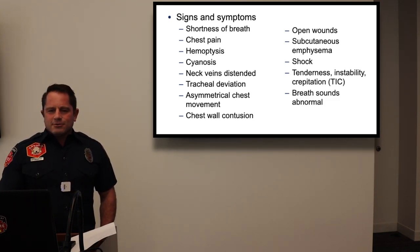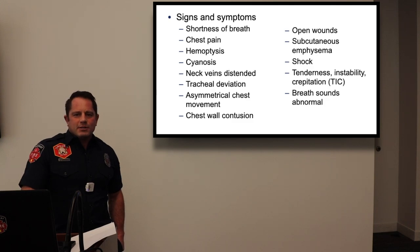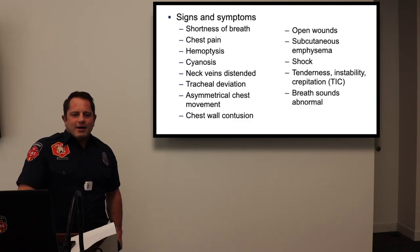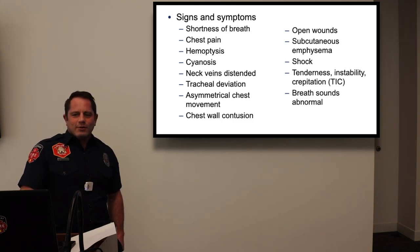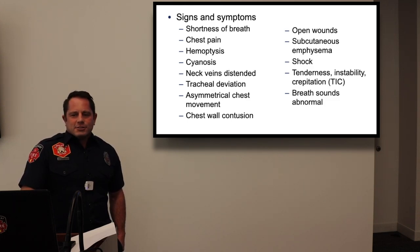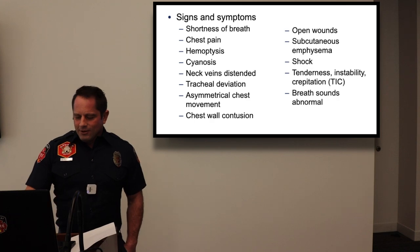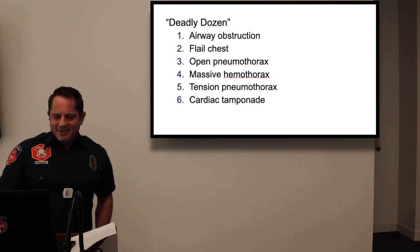Abnormal breath sounds are a key finding. We should listen to normal breath sounds regularly so we know when they're abnormal. If you're bored in the back, just listen to your patient's breath sounds — that way you know what bad sounds like when you hear it.